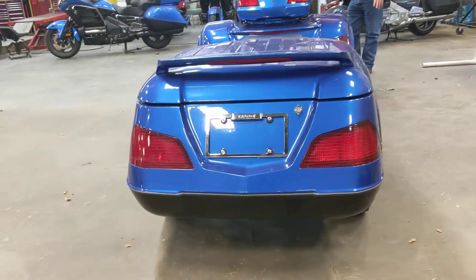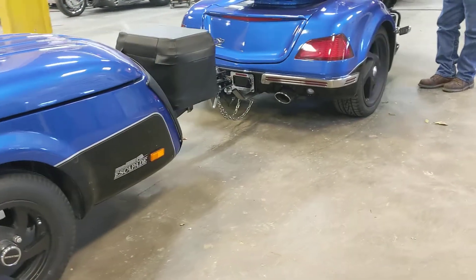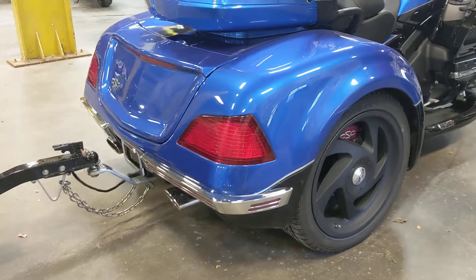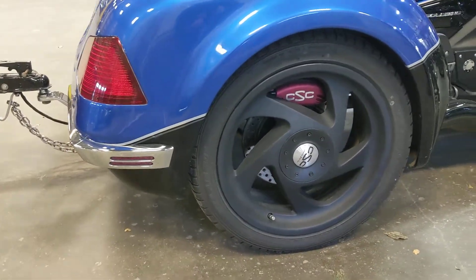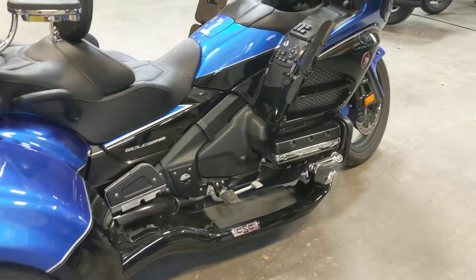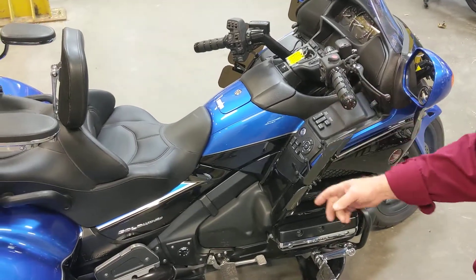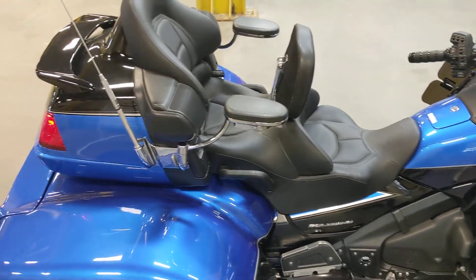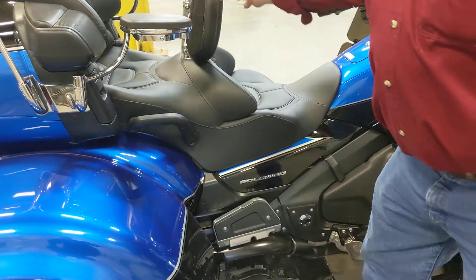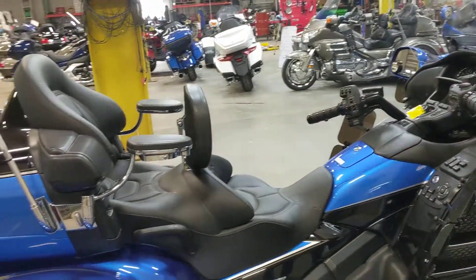We put the upgraded wheels on it, the upgraded brakes, and chrome lighted trim around the back. We've got the ground effects on it, foot pegs, baker wings top and bottom, larger grips, passenger armrests including the cup holder, the Utopia driver's backrest, and a spoiler in the back with the light.